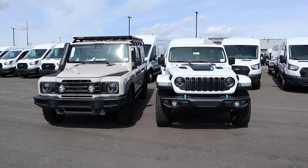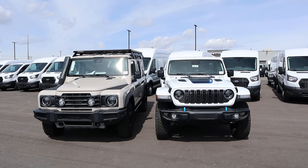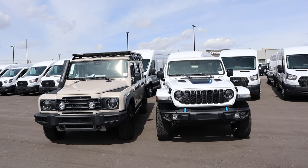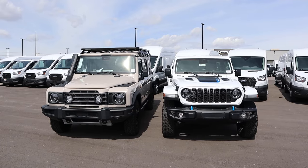When it comes to pricing, the Wrangler stickers for about $72,000 as equipped. The Grenadier stickers for $85,000 before accessories, with the accessories on this one bringing it up to about $92,000. With that said, let's see how they drive.